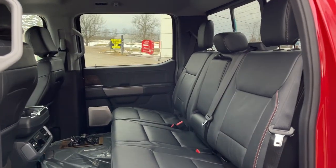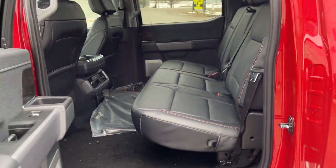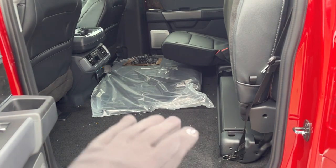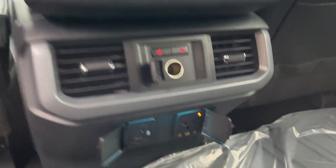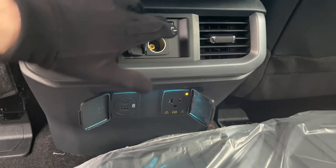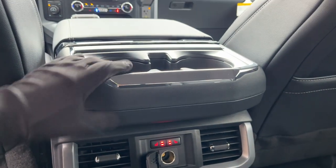With the SuperCrew cab you get a really nice leather interior on the Lariat models with plenty of space back here. These seats fold up on both sides and lock into place. It comes with floor liners for the front and back. Rear passengers enjoy three-prong power, USB-A and C, a 12-volt outlet, heated seats, their own climate vents, and cup holders up front as well as a cup holder that folds down from the middle seat.